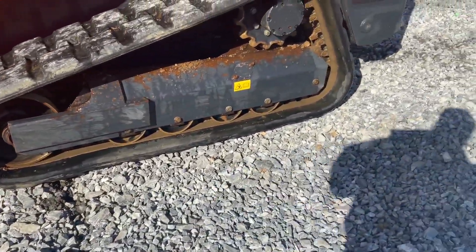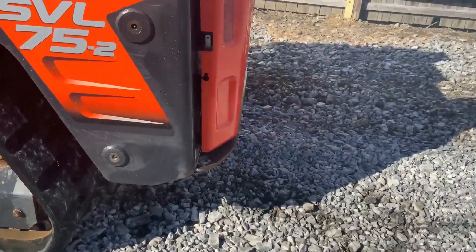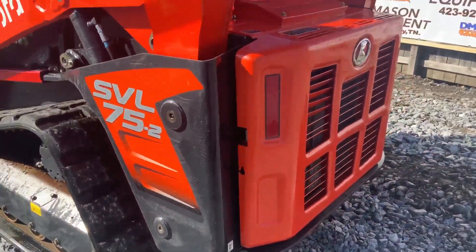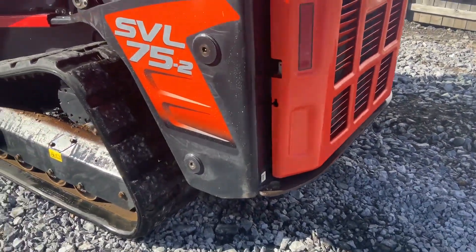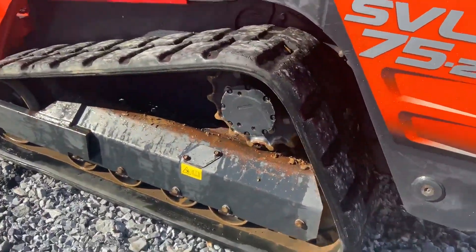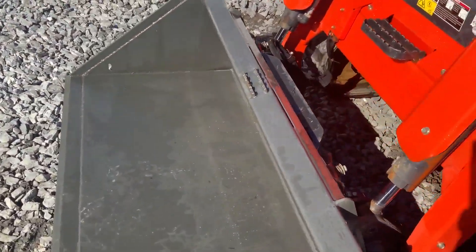Very good undercarriage — I'm sure it's a regional undercarriage. It does have a brand new heavy duty bucket.